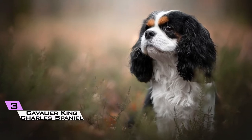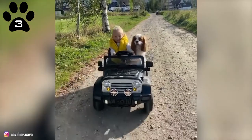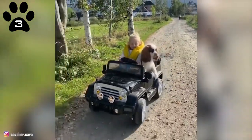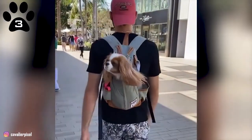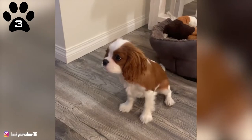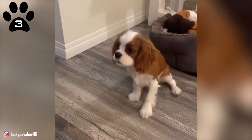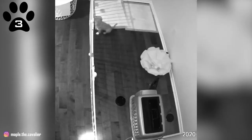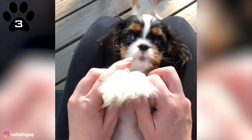3. Cavalier King Charles Spaniel. The Cavalier King Charles Spaniel has a long and relied-on track record as an extremely gentle, caring pet dog around kids. However, similar to all small dogs, you're required to develop the guidelines and keep them. They're extremely dependent on human companionship and will become stressed if left alone, so they best suit a household who is home for most of the day and has the ability to give them a lot of attention.